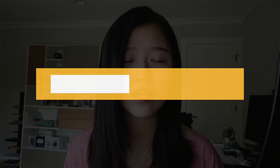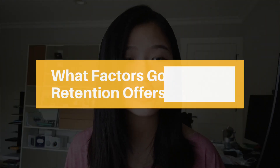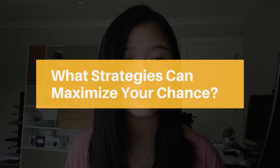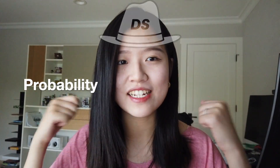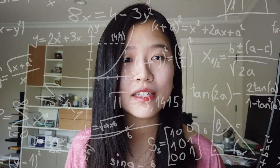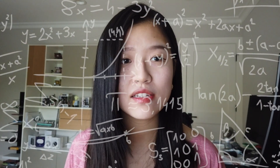Hey guys, welcome back to my channel. In today's video I want to be talking about how to get Amex retention offers — specifically what these credit card retention offers are, what factors go into these retention offers, and finally what are some strategies that you can do to maximize your probability of getting one. I'm going to put on my data scientist hat and try to build a model to validate some of these myths or hypotheses people are talking about.